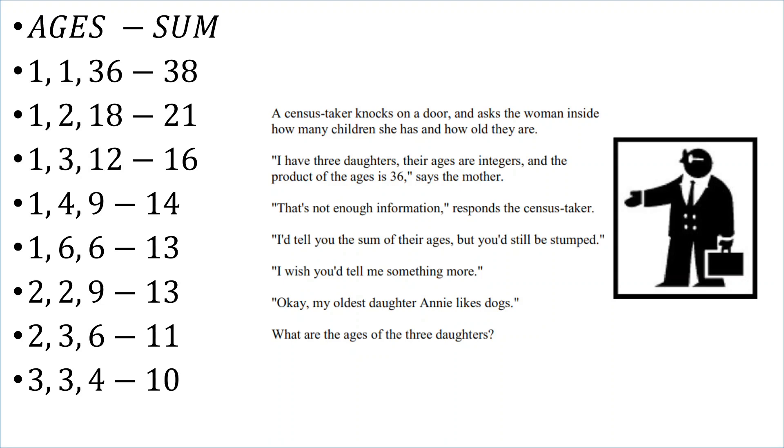Right there you see those respective sums. The census taker says that's not enough information, to which the mother responds, I'd tell you the sum of their ages, but you'd still be stumped. So if she were to tell him the sum, he still wouldn't know — that's because the sums must be the same for at least two of them. And indeed there are two where the sum is 13, so let's eliminate all the others where the sum isn't 13.